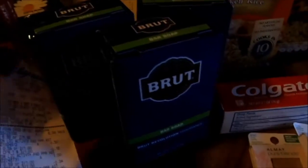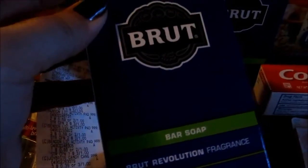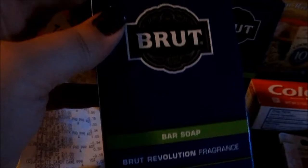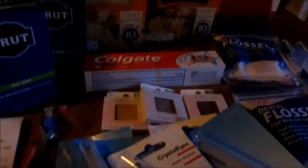Then we had the Dollar Off of Brute. I've got tons of deodorant, but I did find these bar soaps there. It was a dollar off any Brute product. I think there was a size restriction on the deodorants and fragrances, but it didn't say anything about the bar soap. I didn't even know they made Brute bar soap. And then I picked up one of the toothbrushes, because I only had one of those coupons left — the 50 cents off of any Colgate Kids toothbrush.